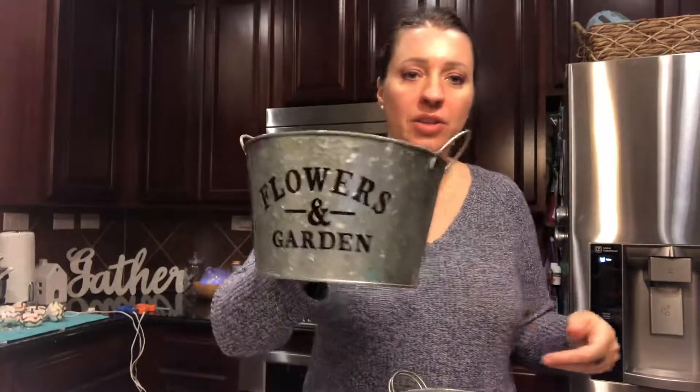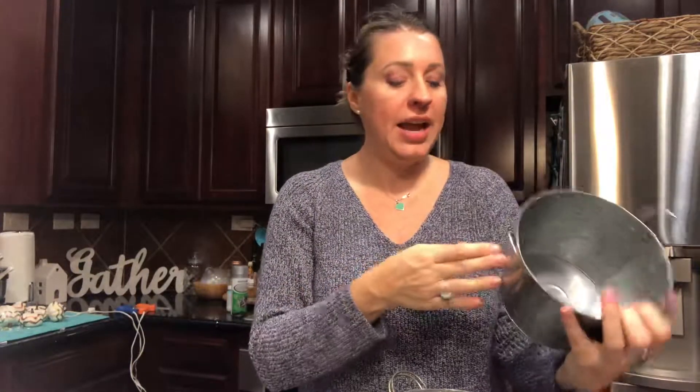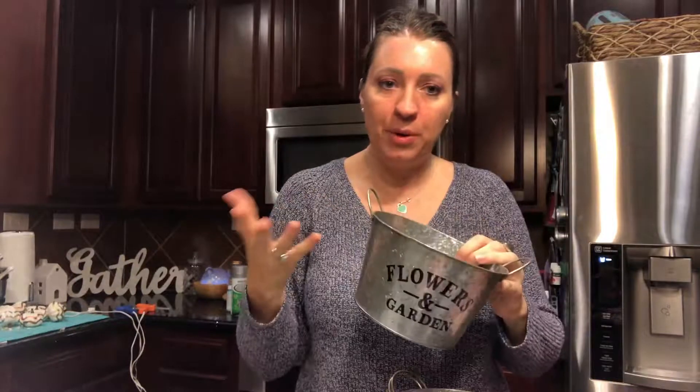I actually hit two Dollar Trees yesterday and got the cutest little buckets that say 'Flowers and Garden' on both sides. You could do something really cute in your kitchen if you have the farmhouse look, or in the bathroom — make a decoration with flowers or store stuff in them. I bought about ten of them for gifts, so these are going to make super cute gifts.